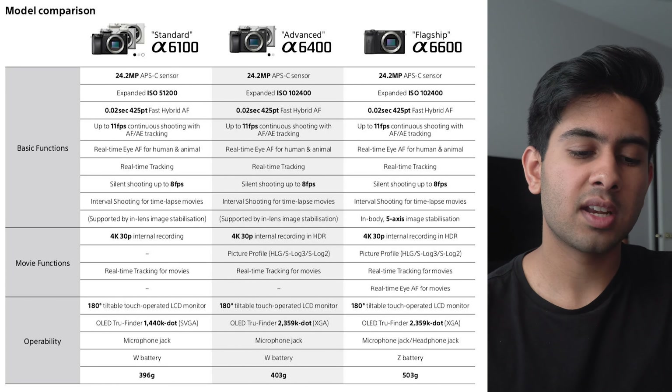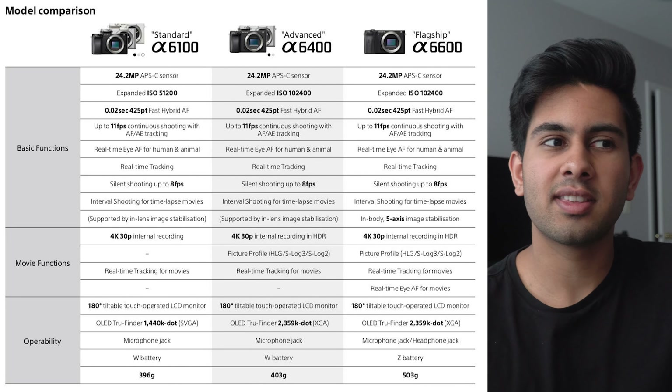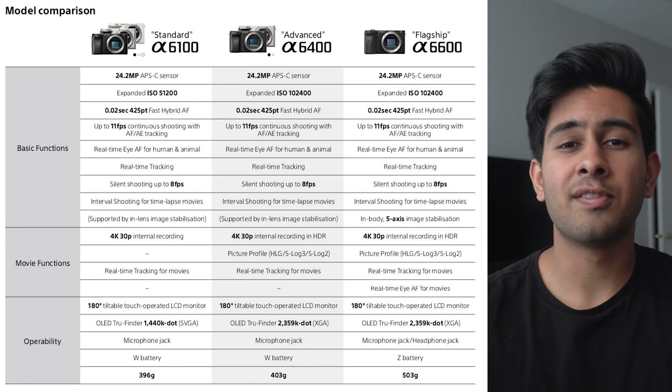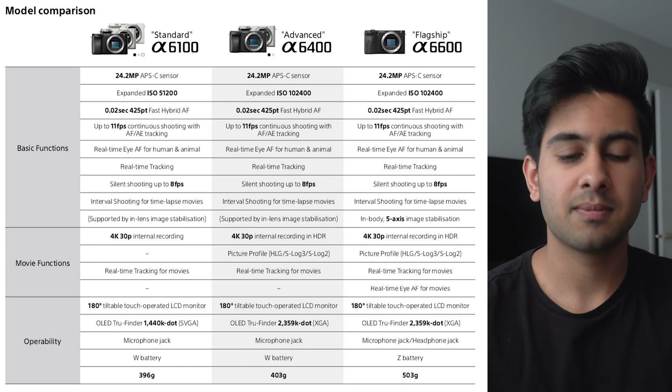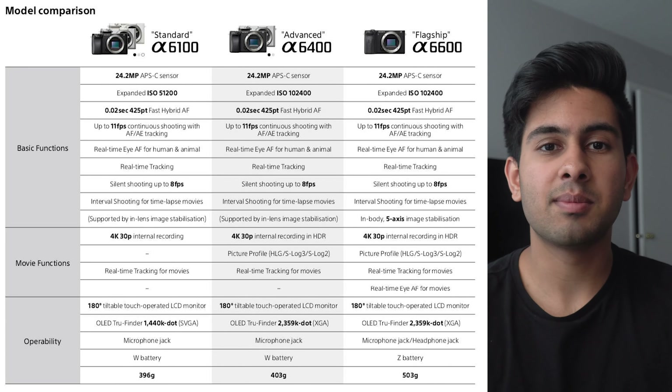Now let's talk about the entry-level Sony A6100. I'm not going to read over everything because it has a lot of the same specs as the A6400 and A6600, but I'll tell you the differences. The expanded ISO goes up to 51,200 instead of 102,400 — honestly I don't think that's a big difference at all, because nobody's really shooting above 6400 in my opinion, and with these APS-C cameras they're going to get really grainy after 3200 anyway. The A6100 also doesn't have in-body image stabilization, just like the A6400.